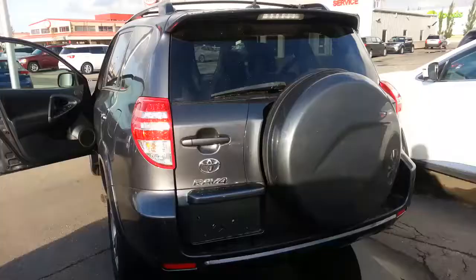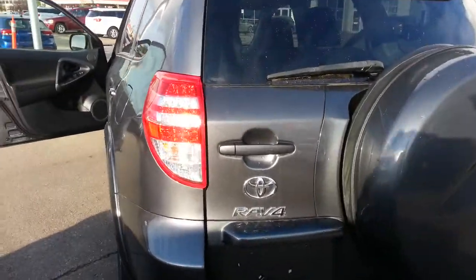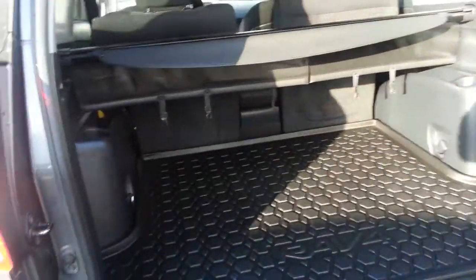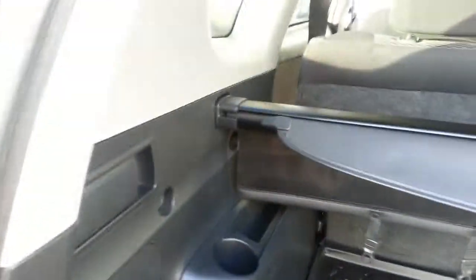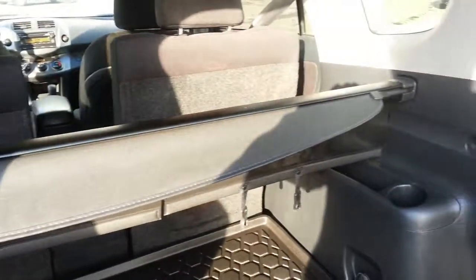Very clean interior front and back, as you can see. The RAV4 has an absolute ton of cargo space, and it includes the privacy cover for your precious cargo.